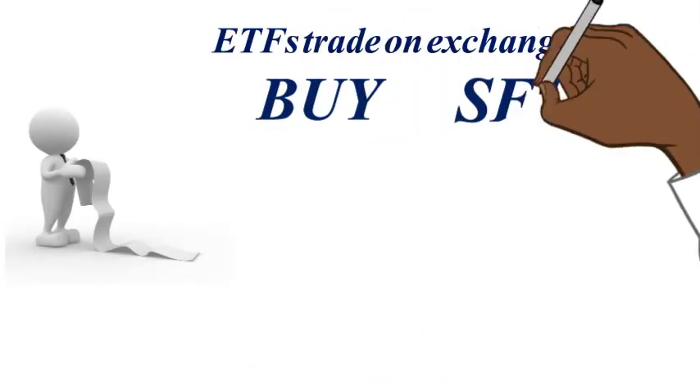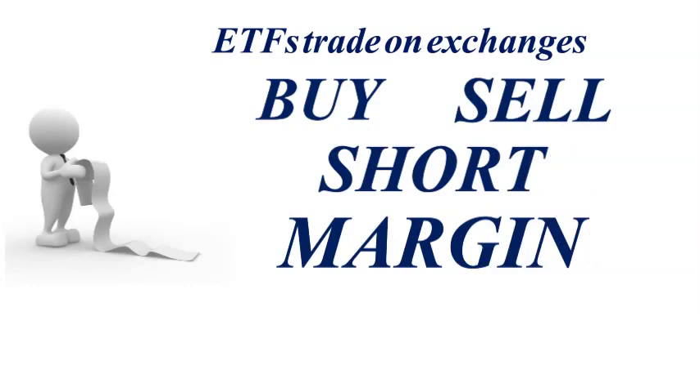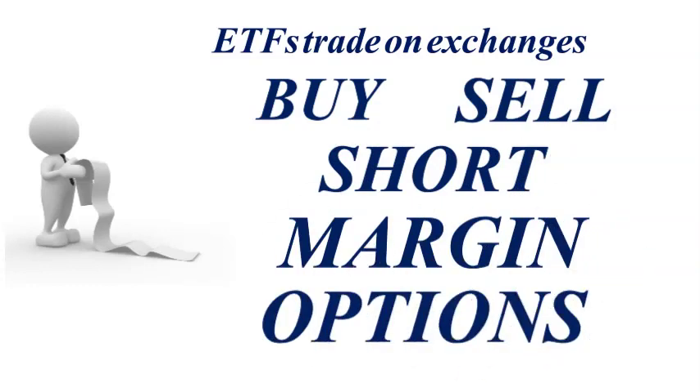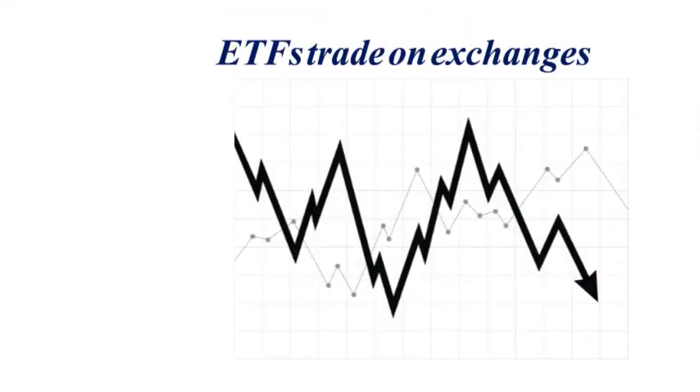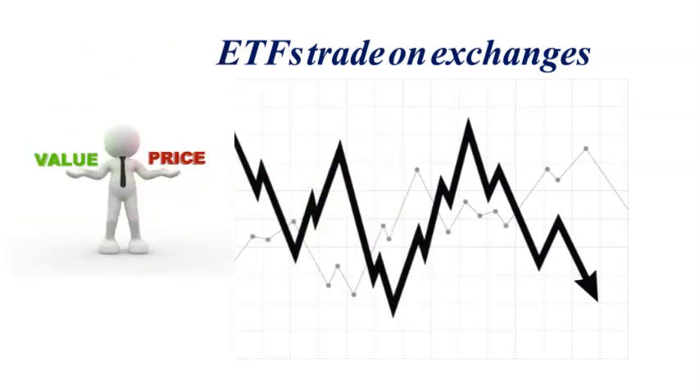Investors can buy, sell, short, even margin shares of ETFs. ETFs even have options. The price of an ETF fluctuates throughout the day based on supply and demand dynamics, but typically shares stay close to the value of the underlying assets in the ETF's portfolio.